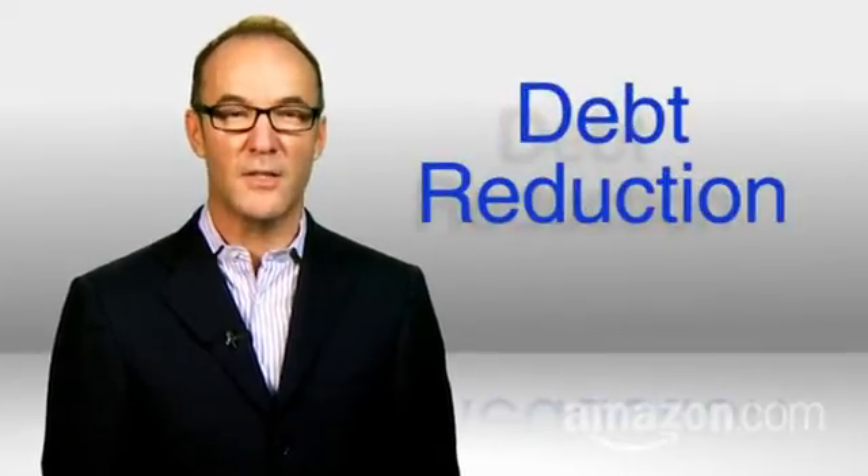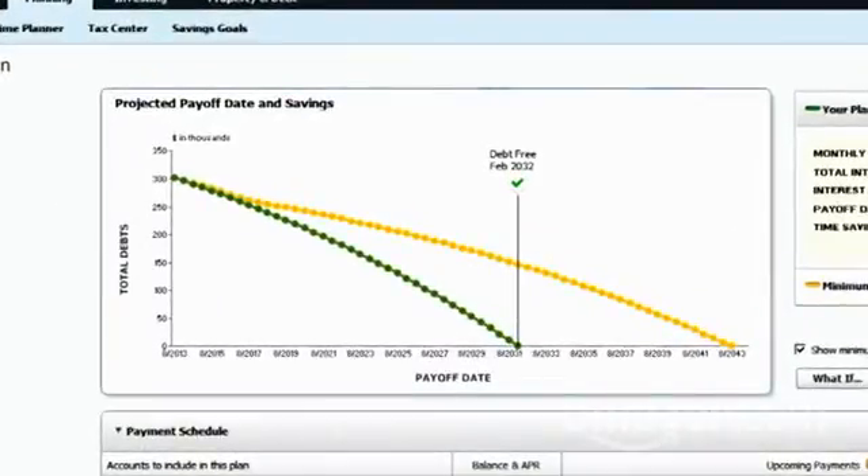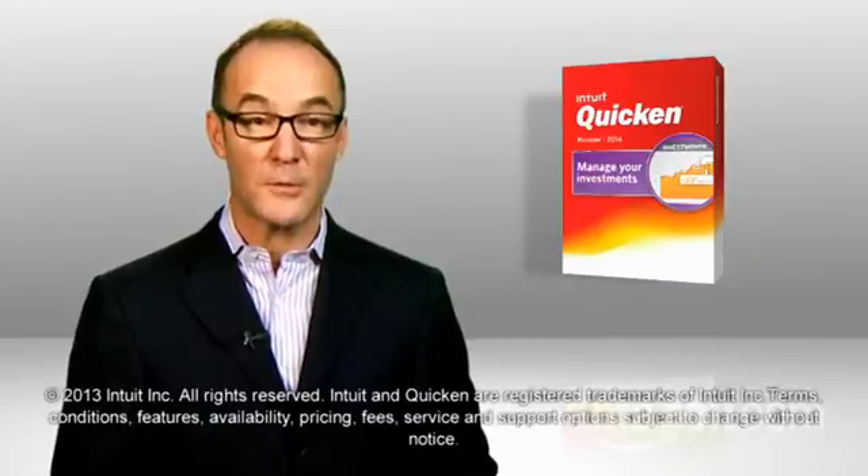Finally, the Quicken debt reduction feature analyzes your debts and charts a payoff timeline. And if you have Quicken Premier, you can even manage your investment accounts.